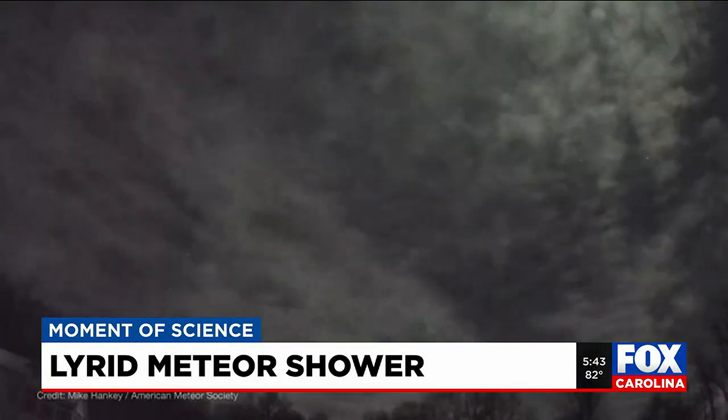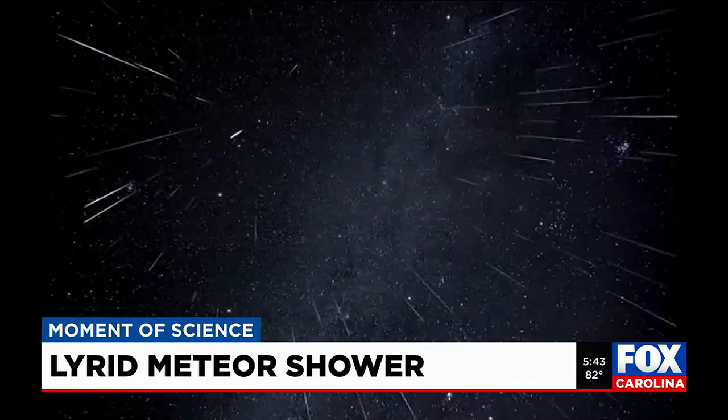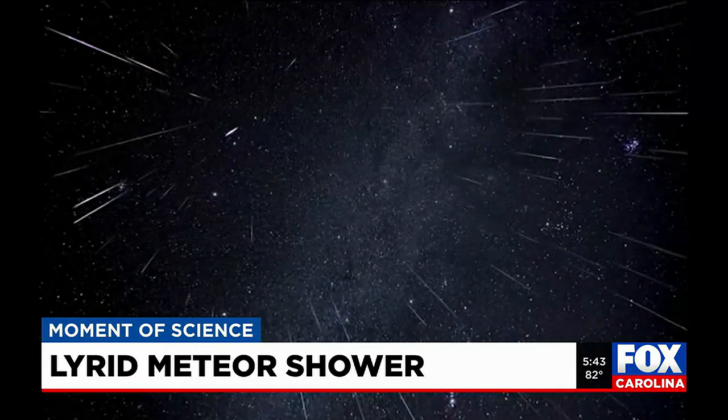And those rocks will then enter our atmosphere. When that happens, there is a lot of resistance, and the rocks heat up, and the air around it heats up — so much that we'll see those bright streaks, which is generally what we call shooting stars. That's where we get our shooting stars.